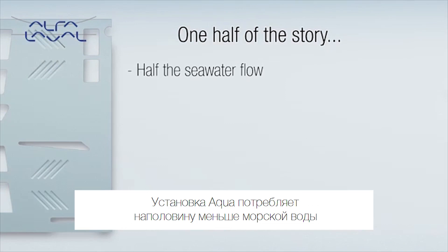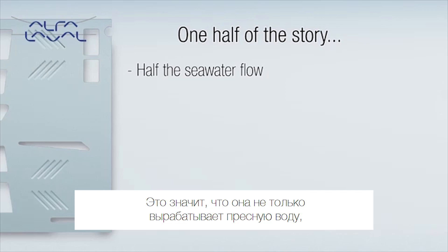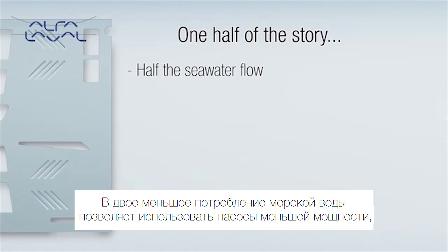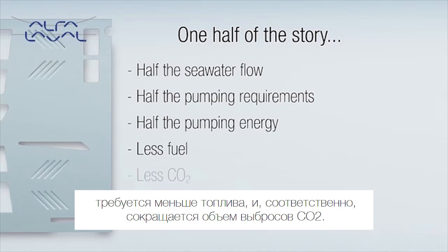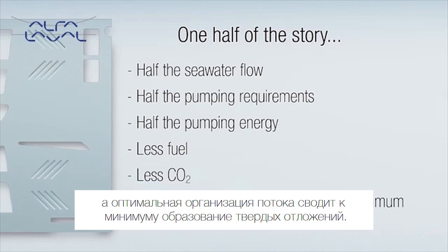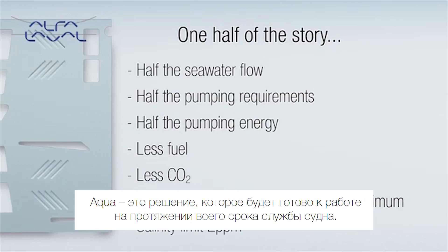Aqua requires only half the seawater flow needed by other freshwater generators, which means it generates both freshwater and savings for ship owners and ship operators. Half the seawater flow translates into half the pumping requirements and in turn just half the pumping energy. In other words, less fuel is consumed in running the freshwater generator and less CO2 is released into the atmosphere as a result. In addition, Aqua features wetted parts in titanium and an optimized flow that keeps scaling to a minimum. So like Alfa Laval's global resources and support, Aqua is a solution that will be available for the lifetime of the ship.